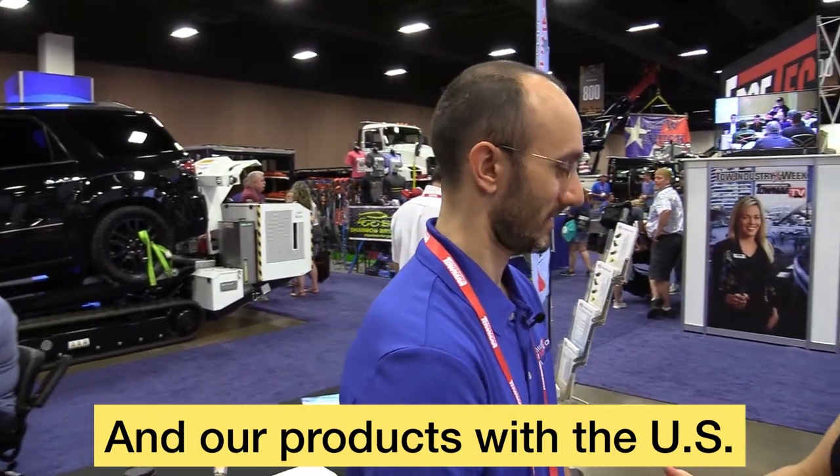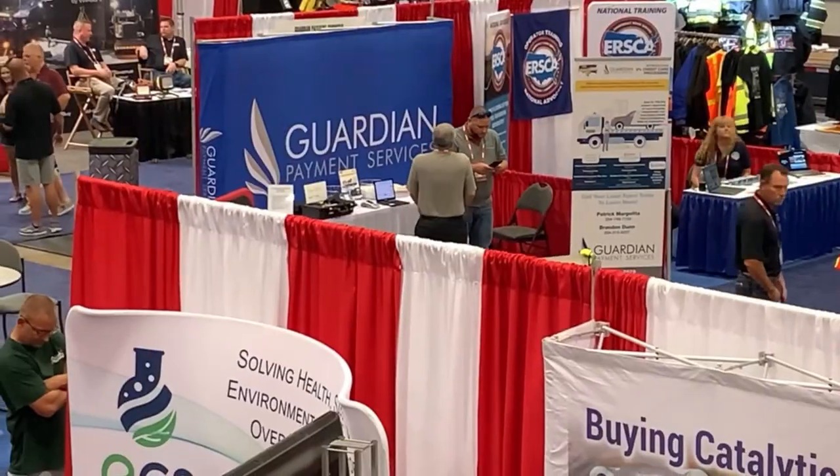Fantastic. Thank you for being here. Such a pleasure to meet you. And next week on American Towman TV, we'll take a look at a couple other vendors at the American Towman Expos that make a tow boss's life just a little bit easier. Thanks for watching everybody. We'll see you next week.